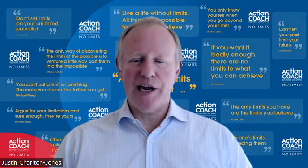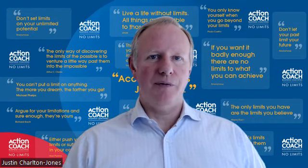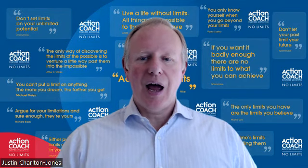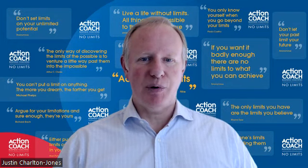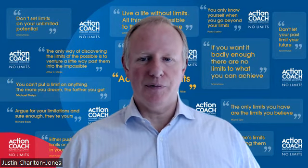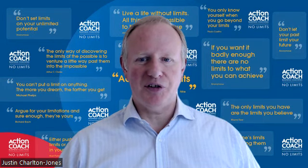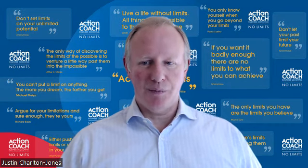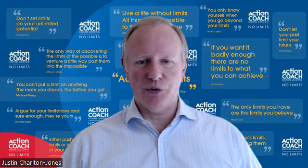These are: the number of leads that you attract, the rate at which you convert those leads into customers, and then how frequently your customers buy from you, and the average value of each purchase that they make. There's a simple formula for this: the number of leads times the conversion rate gives you how many customers you have. The number of customers times the frequency that they buy from you times the average value of each purchase gives you your business's revenue, your turnover.